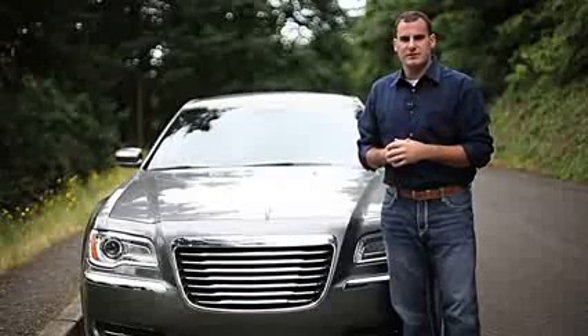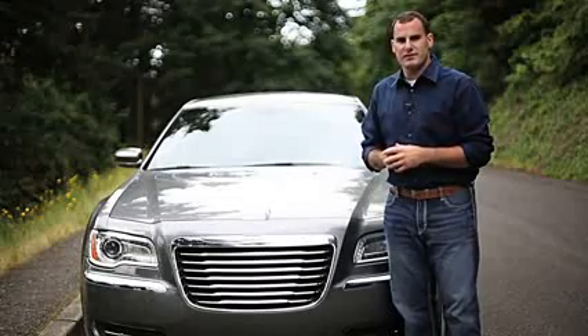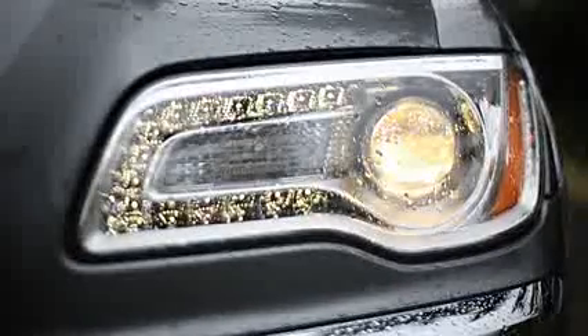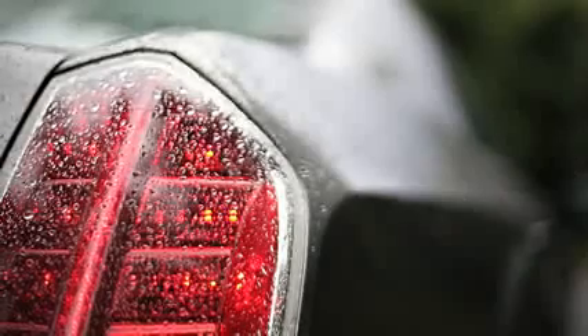The first thing you'll notice with the exterior of the new Chrysler 300 is how the styling has been somewhat toned down over the previous generation. While it's still bold, the looks are more luxurious. The greenhouse features more glass than the previous generation, and all models feature projector headlights with LED eyeliner as jewelry. The base car features 17-inch alloy wheels, with some models featuring up to 20-inch alloys. We really like the intricate stamping on the rear quarter panels as well.